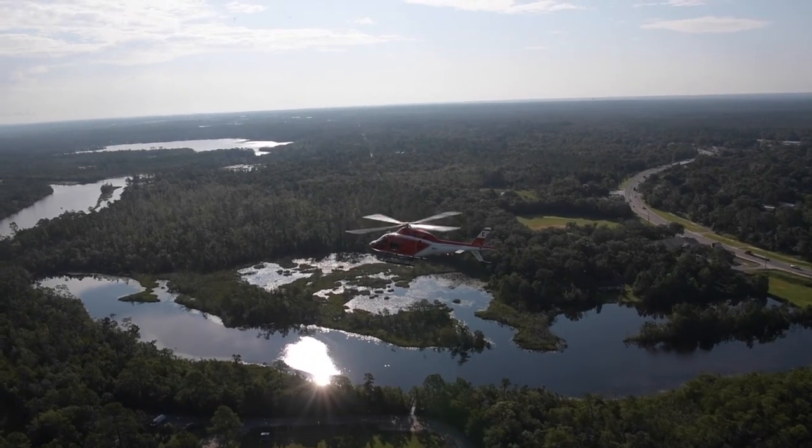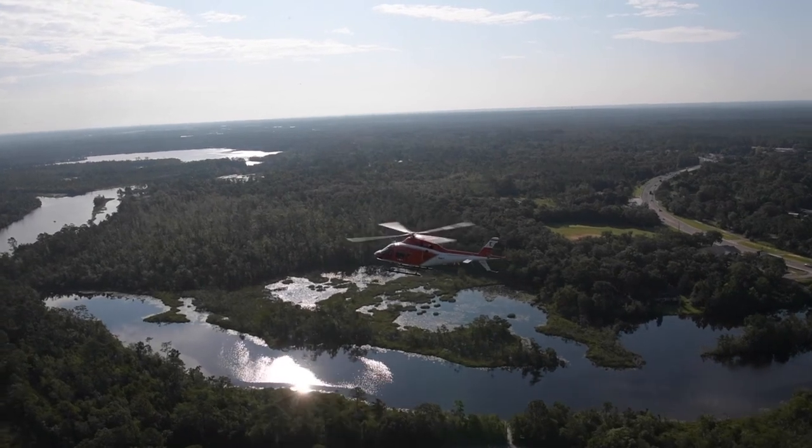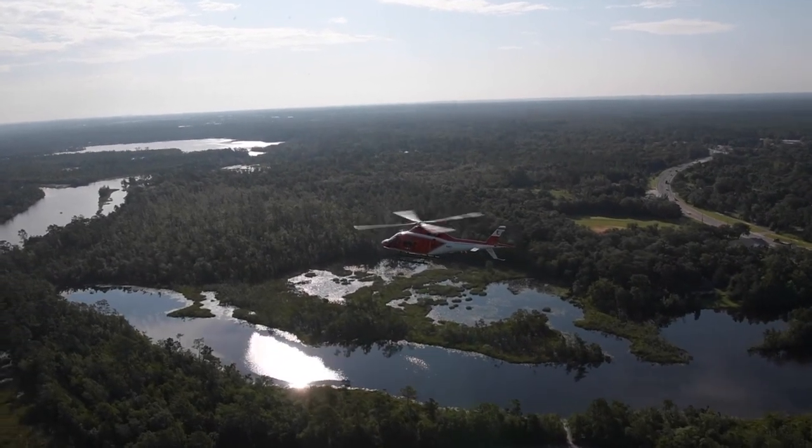With the current helicopter that we're flying, the TH57, it's a great training helicopter, but it's very power limited. We don't have any aircraft in the fleet that are power limited. So having an aircraft with excess power and learning how to control and manage that energy is going to be a big improvement.